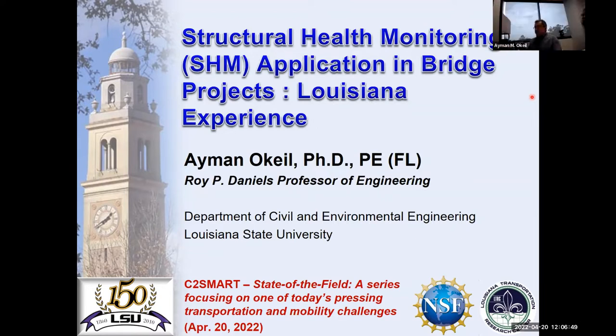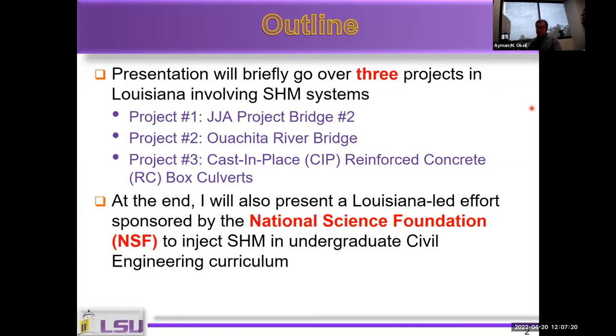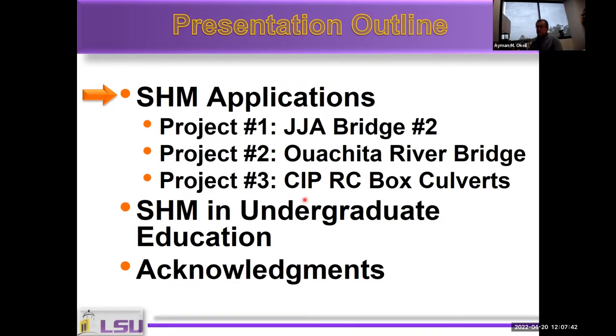Thank you, Hani and John, for the introduction and the invitation to present to your center and audience. I'm going to talk about my experience in structural health monitoring and bridge applications. Hani asked me to mention the NSF project on introducing SHM in undergraduate education toward the end. The outline covers three projects I was involved in applying structural health monitoring technologies, and then the NSF education project.